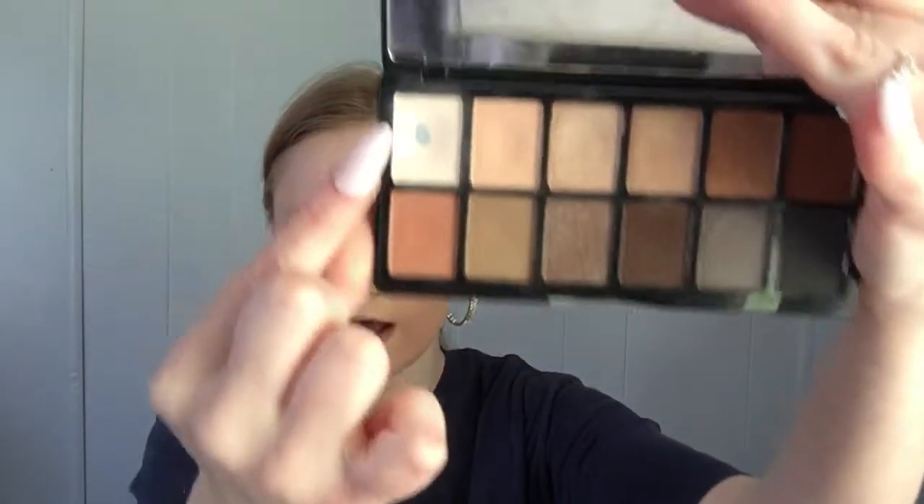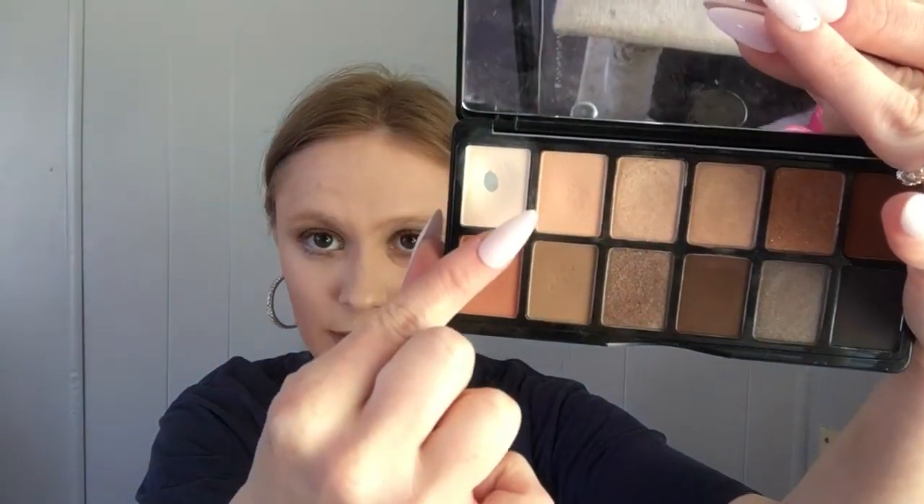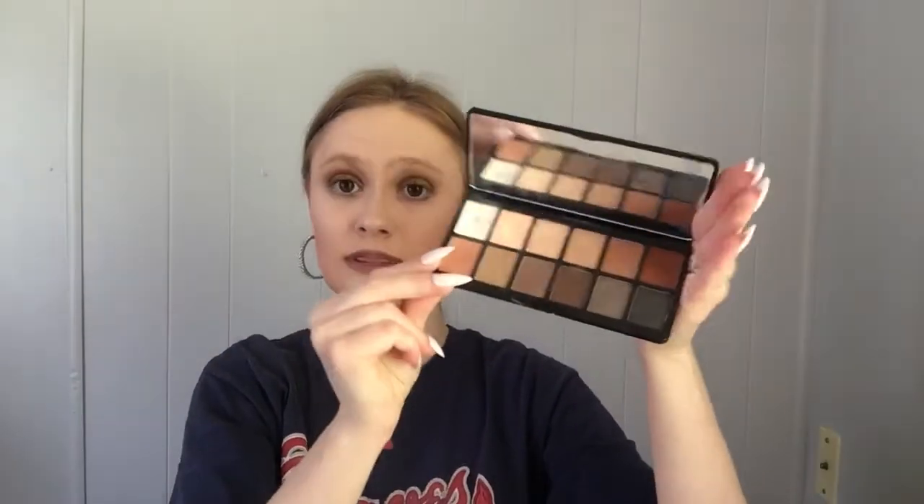The first one I'm keeping is the LA Girl Nudist palette. All the palettes I'm keeping in pan that palette have already had pans — you can already see the pans. I've hit pan in one shade and I'm getting ready to hit pan in another, so I'm keeping this one. It makes more sense to use up palettes where I've already hit pan than trying to start from scratch.